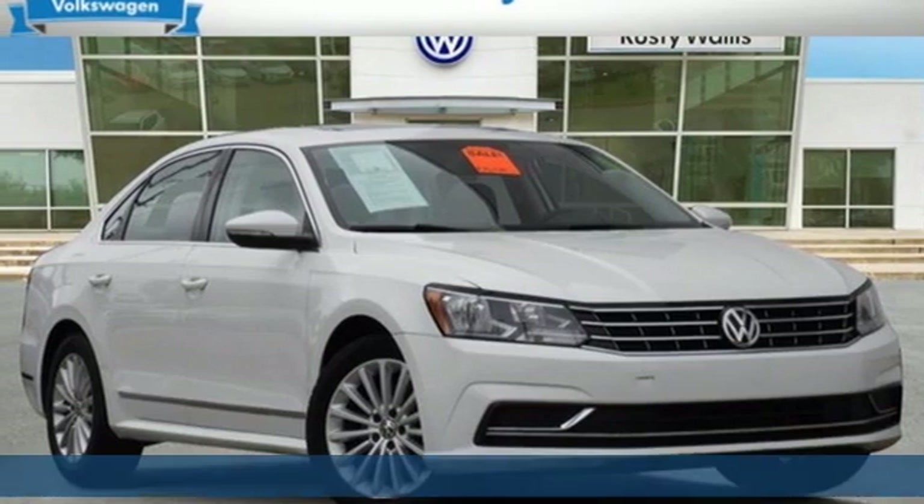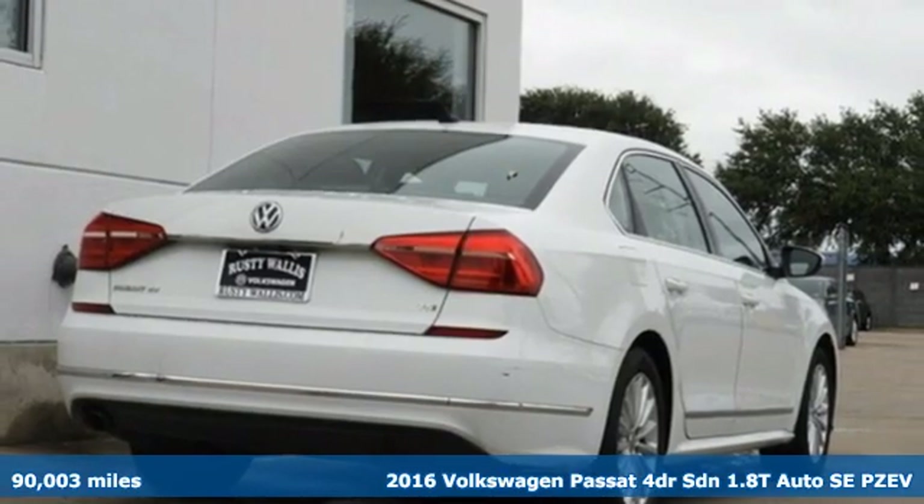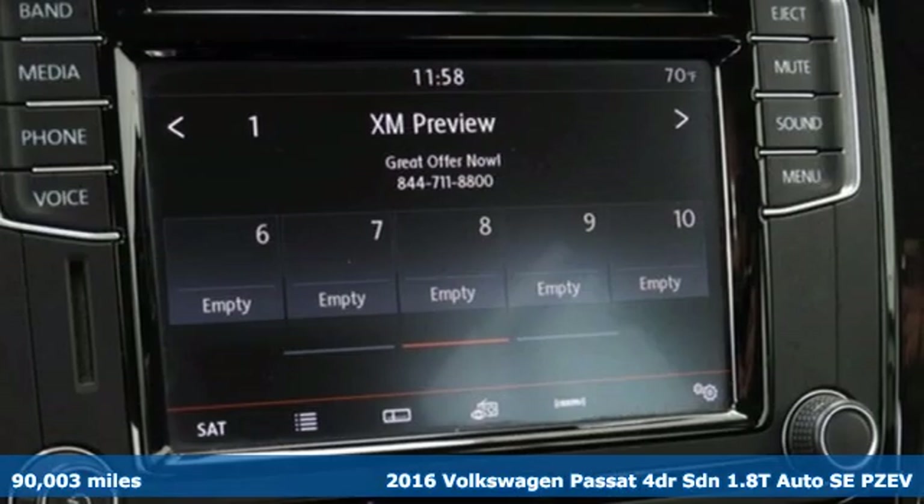It's a 2016 Volkswagen Passat. Family time picks up a few more fans in this Passat. Plus, it offers an exciting list of features.